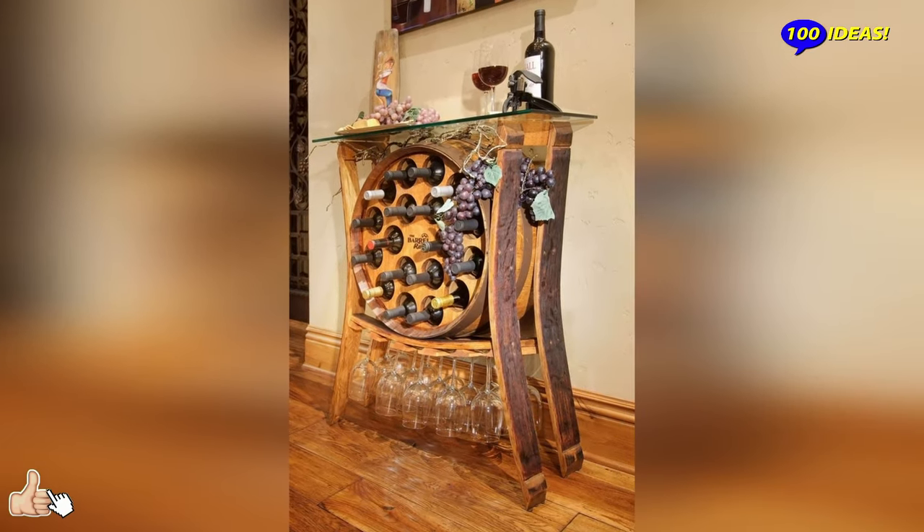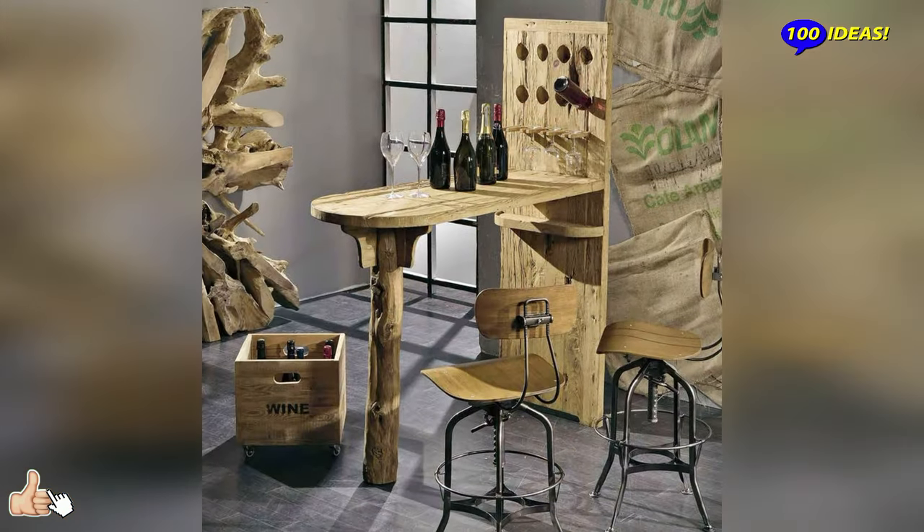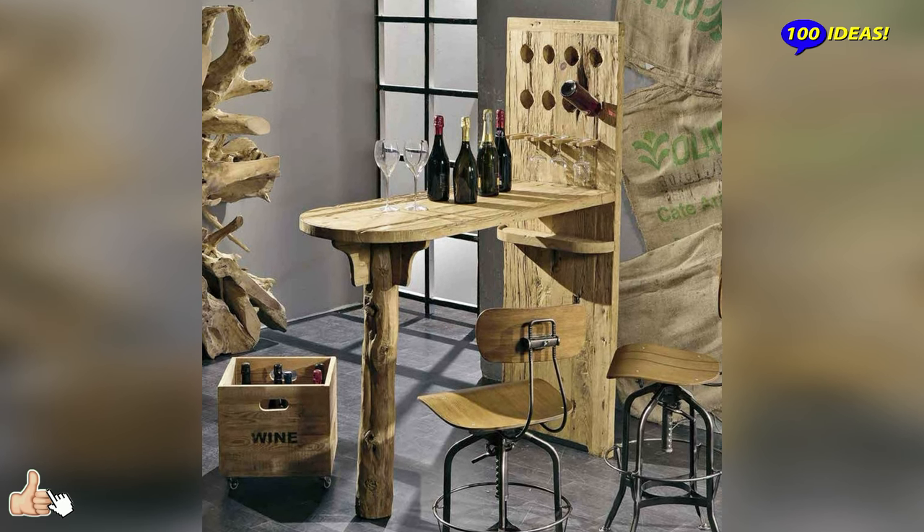The wooden bar furniture is a great classic of the living room furniture, as it is made with the material that best suits the environment finished in classic and modern style.